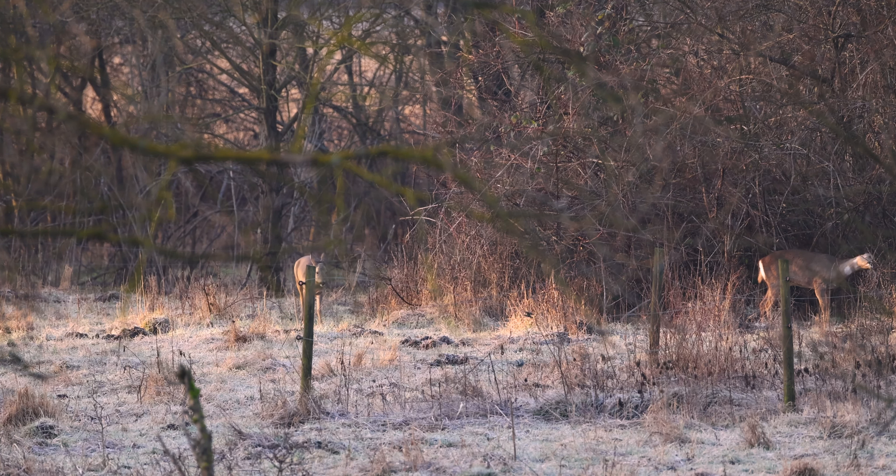Then I came across this lovely guy, a muskrat. That was a nice surprise. They were normally only located in North America, but then established themselves here in Europe.